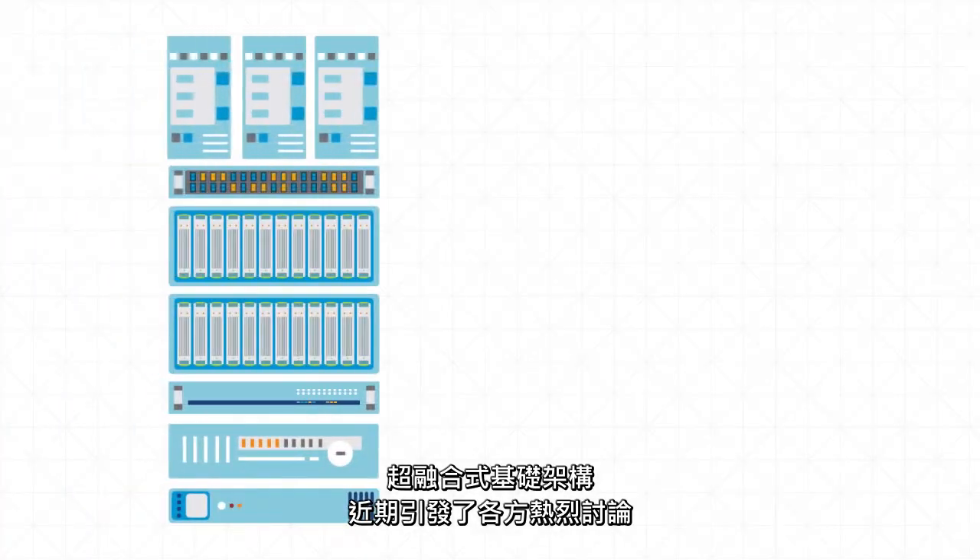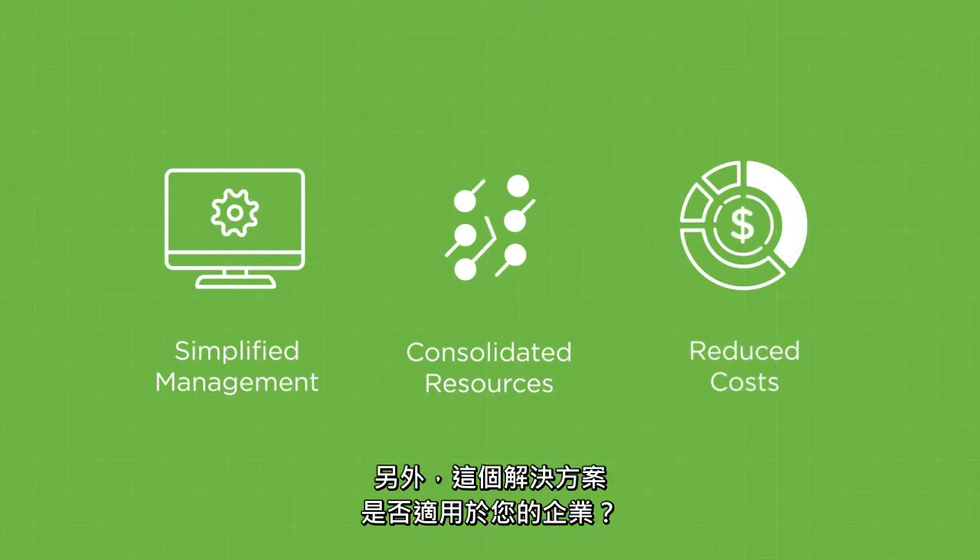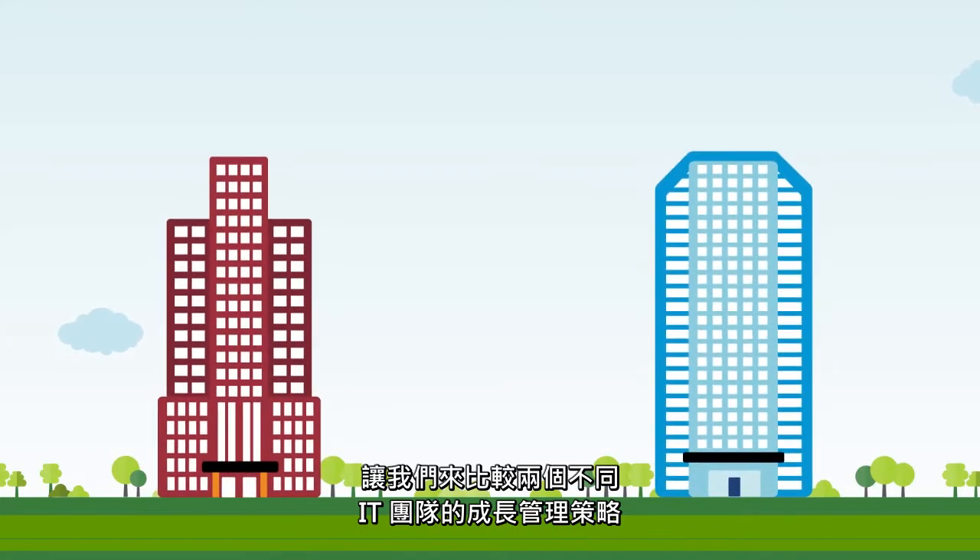There's been a lot of talk about hyper-converged infrastructure lately, and a lot of confusion. You might have already heard some of the benefits of HCI, but how does it work? And is it really the right solution for your enterprise? To answer that question, let's compare two IT teams' strategies for managing growth.